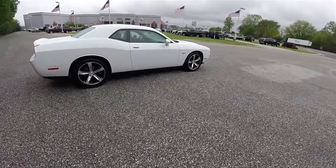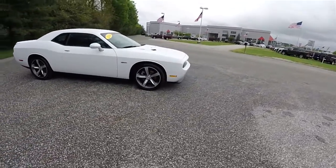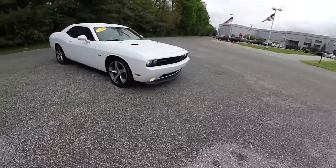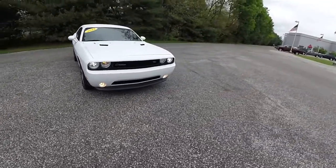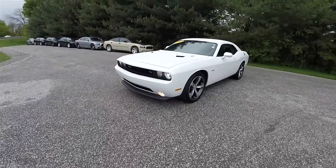This concludes our quick walk-around look at this 2014 Dodge Challenger RT 100th Anniversary Edition. If you have any questions or would like to see this vehicle, please contact our showroom. One of our friendly sales staff will be more than happy to answer any questions you may have. Thanks for watching.